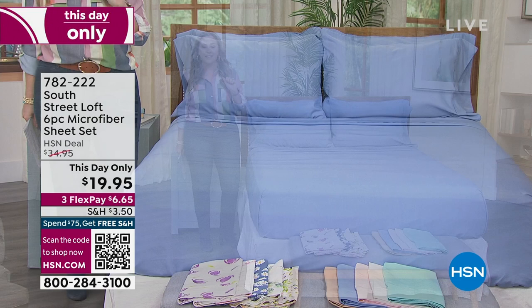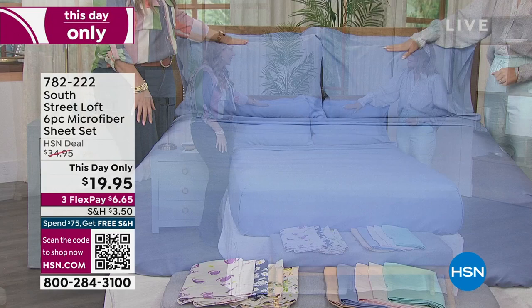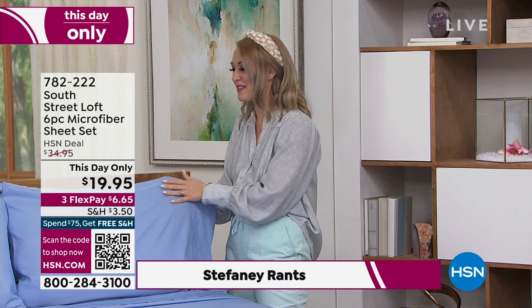I'm going to introduce our special guest who represents South Street Loft — Stephanie Rance is here. I know it's been a long day. You've been on TV, it's been fun. The Today Special flew out the door. When they gave us this special, I was like, are you kidding me? Even for under $20, you would spend $20 for an extra set of pillowcases. Easy.